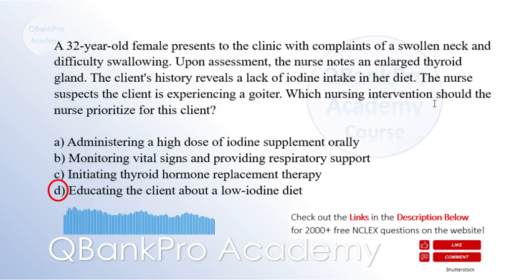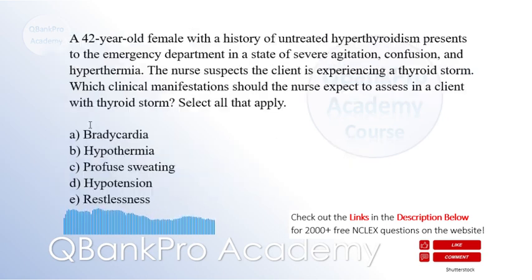Administering a high dose of iodine supplement may cause further thyroid dysfunction and is not recommended without proper evaluation. Monitoring vital signs and providing respiratory support is important for clients with a large goiter that causes respiratory distress, but the priority is to address the underlying cause.